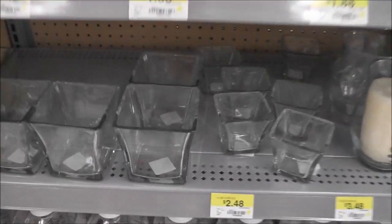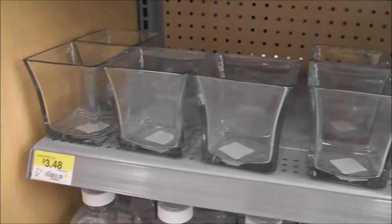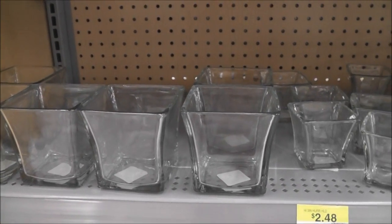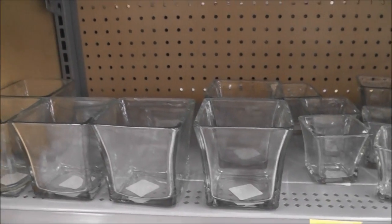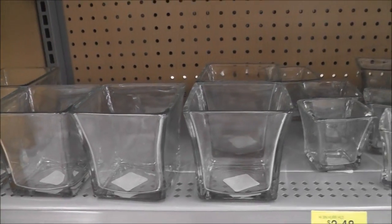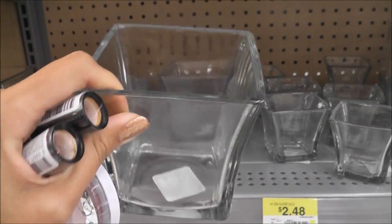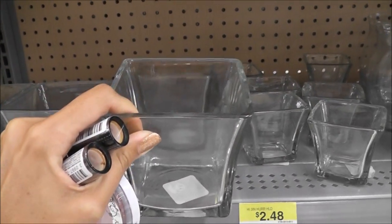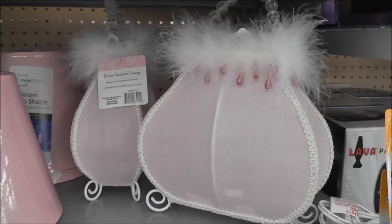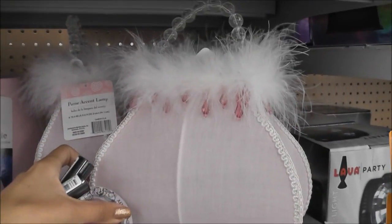I love all the glassware at Walmart. If you live in a small town and all you have is a Walmart — I don't have Target, Hobby Lobby, or any of those stores, so I shop at Walmart a lot. Like if you wanted to get a nice glass jar for your makeup brushes, look at that — look how cute that is. I like these lamps too, like little purses — very cute.